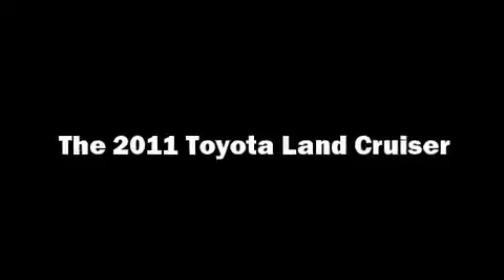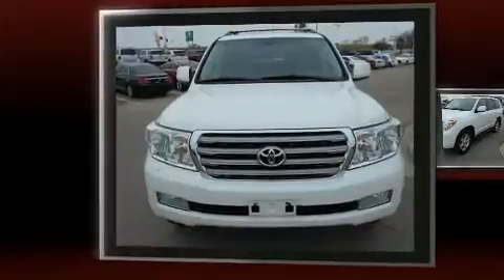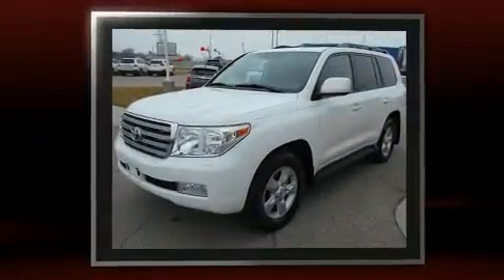Take command of the road in the 2011 Toyota Land Cruiser. It features four-wheel drive capabilities, a durable automatic transmission, and a powerful eight-cylinder engine.